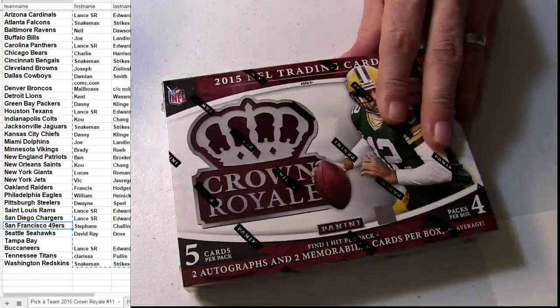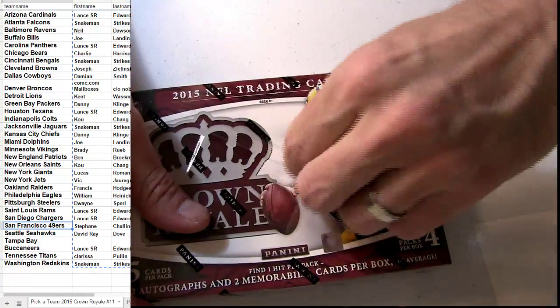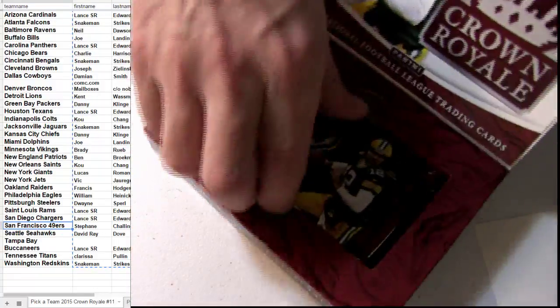Here we go. I almost had the first accident with the panini box cutter. Here we go. 15 crown. Let's do it.